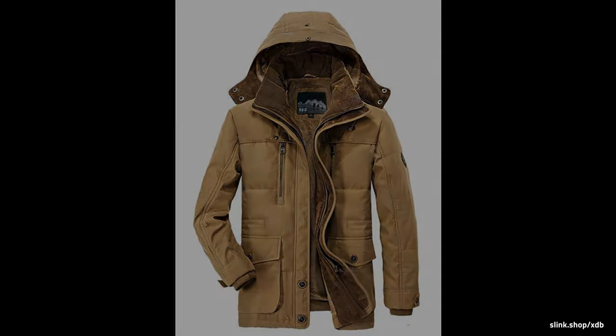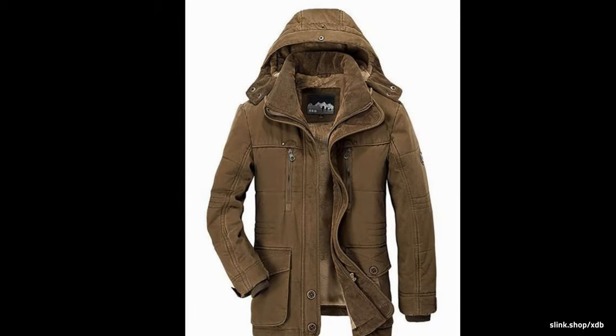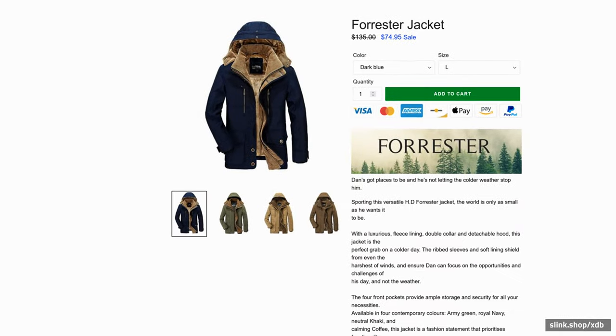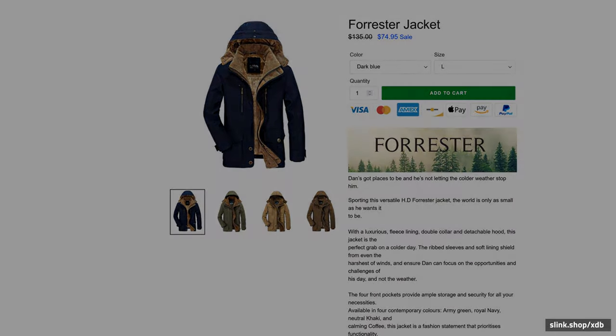this jacket is the perfect grab on a colder day. The ribbed sleeves and soft lining shield from even the harshest of winds, and ensure Don can focus on the opportunities and challenges of his day, and not the weather.